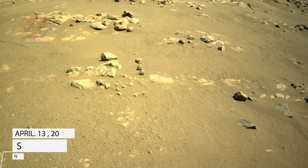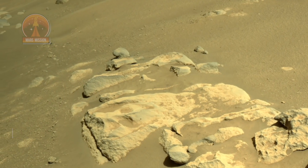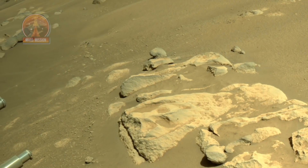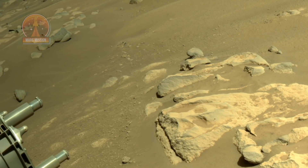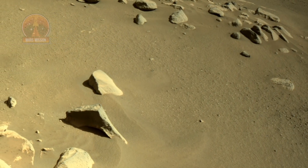NASA's Mars Perseverance rover acquired these images using its onboard right navigation camera. The camera is located high on the rover's mast and aids in driving. These images were acquired on April 13, 2021, Sol 52.